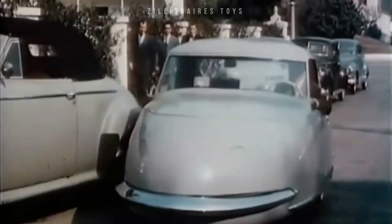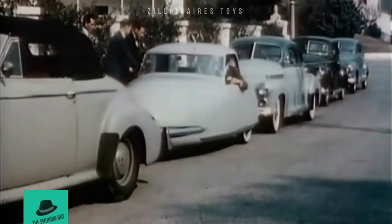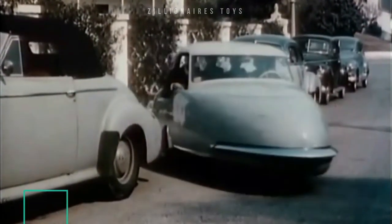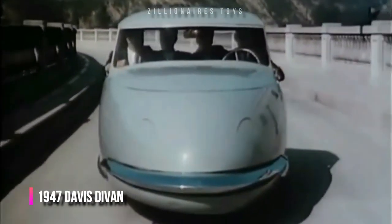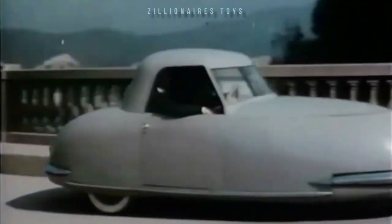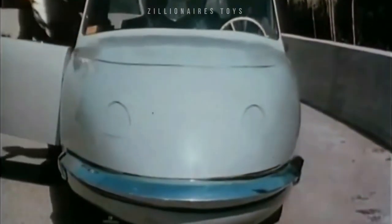If you happen to see this trim little buggy zoom up and quickly swing into a tight parking spot, you'll be looking at a remarkable new car — the Davis Three-Wheeler. Glenn Gordon Gary Davis was an industrial designer who bought a small three-wheeled race car after World War II, thinking it could be a practical economy car. This likely became the first Davis prototype.